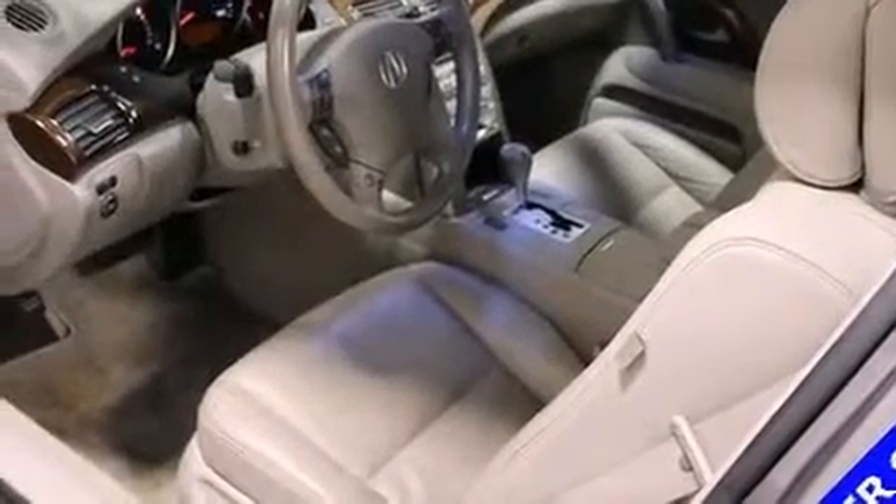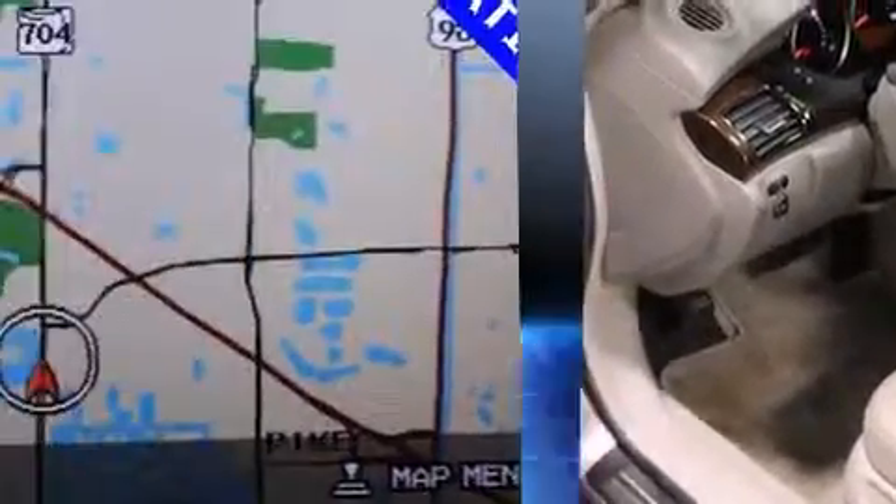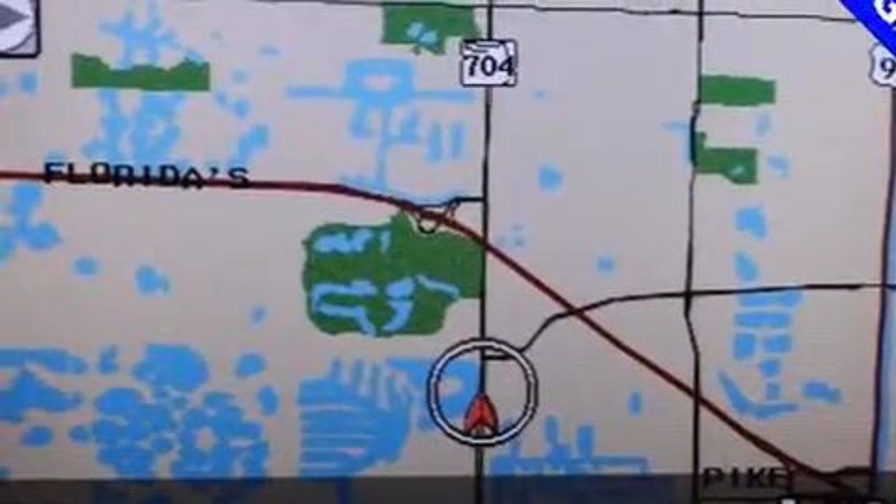The V6 engine pairs with a sophisticated five-speed automatic transmission, providing a spirited yet composed ride and drive.